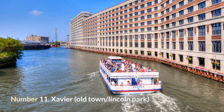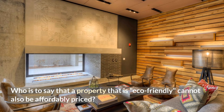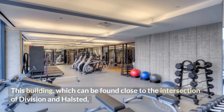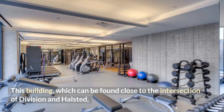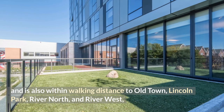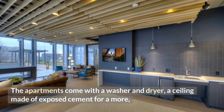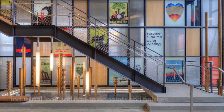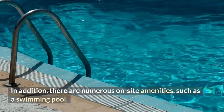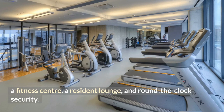Number 11: Xavier, Old Town/Lincoln Park. Who is to say that an eco-friendly property cannot also be affordably priced? This building, found near the intersection of Division and Halsted, is within walking distance to Old Town, Lincoln Park, River North, and River West, and is packed with wonderful amenities. The apartments come with a washer and dryer, exposed cement ceilings for an industrial look, and non-toxic paints and finishes. On-site amenities include a swimming pool, a fitness center, a resident lounge, and round-the-clock security.